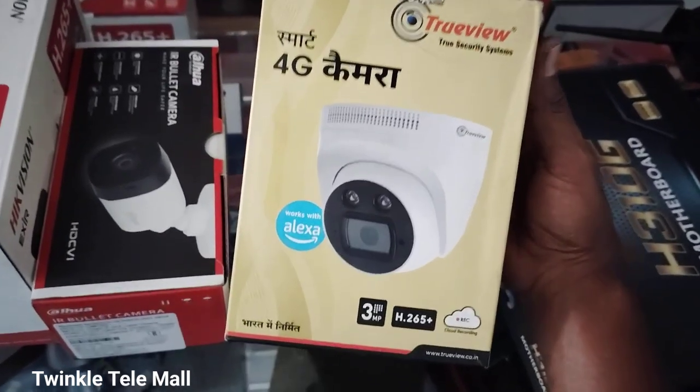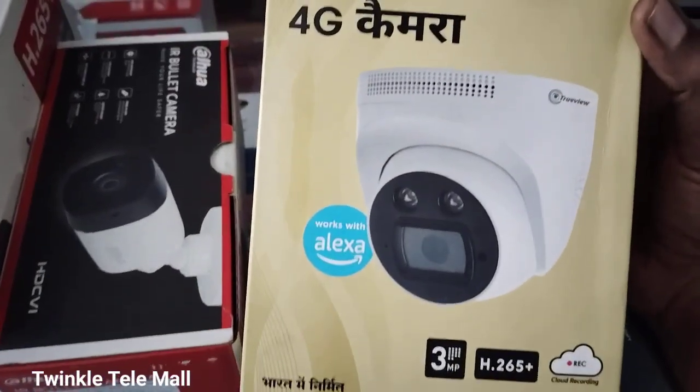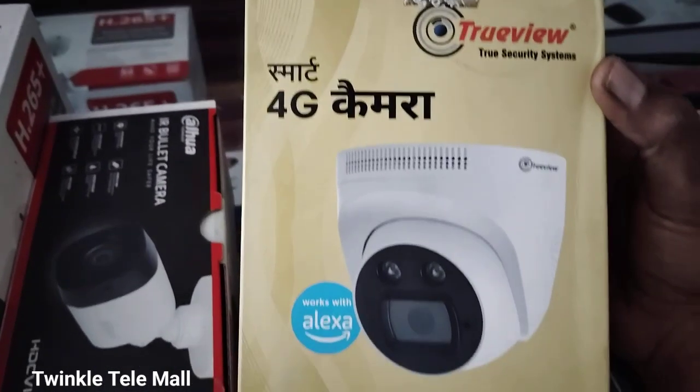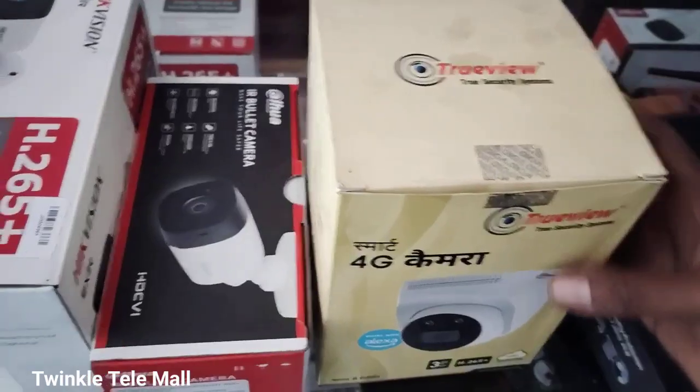The customer will be able to fit it in the mobile device. You can see the details in the mobile device. You can also view it on a monitor or TV.